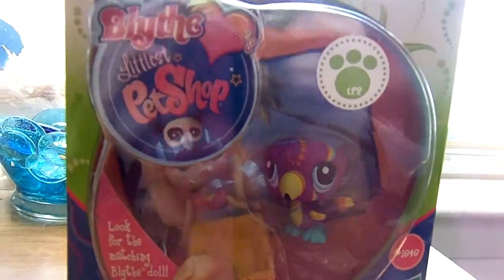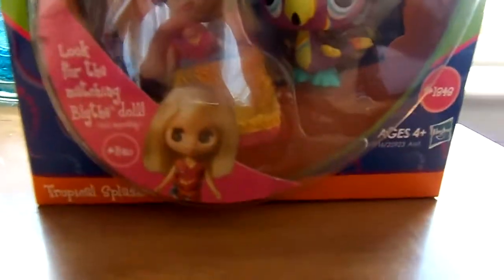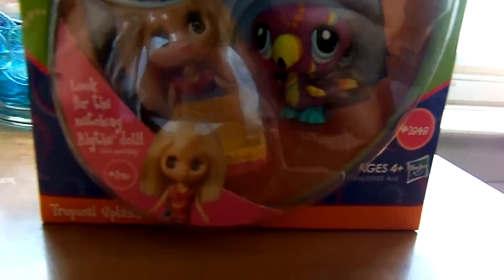Hey guys, I'm right now showing my Blythe Littlest Pet Shop, and yeah, I got this at CVS Pharmacy, my mom got it for me. It's the Tropical Splashes.